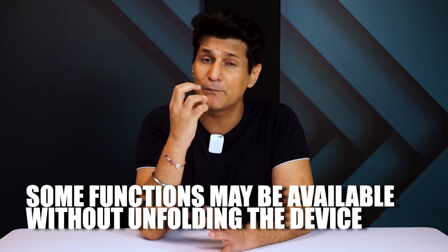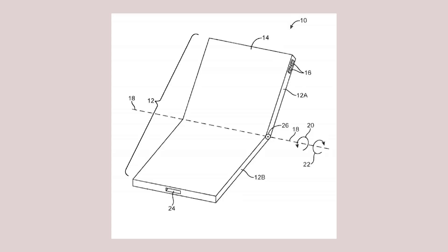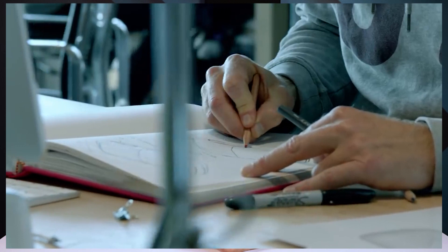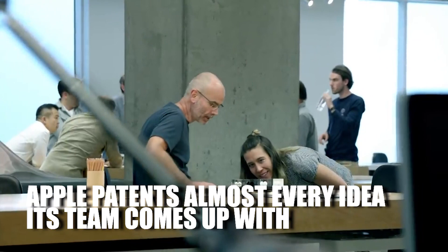But if they've actually applied for a patent, does that mean they're about to release the folding Apple iPhone? Wrong. Because there are many possibilities here. Apple has a tendency of patenting every wild idea — if they dream up anything, they will patent it. But then it also needs to become a real product, and there have been many examples in the past where that never happened.